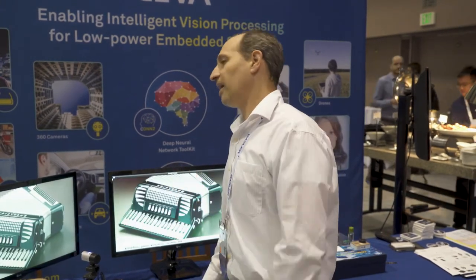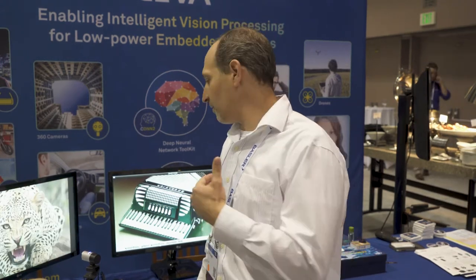SIVA enables a platform for inferencing and utilizing deep learning and computer vision for mass production low-cost devices, and we can run a variety of networks and easily move from a research stage to production stage using our CDNN and library tools. If you need more information, welcome to visit the SIVA webpage, siva-dsp.com, or contact us by any other method. Thank you.